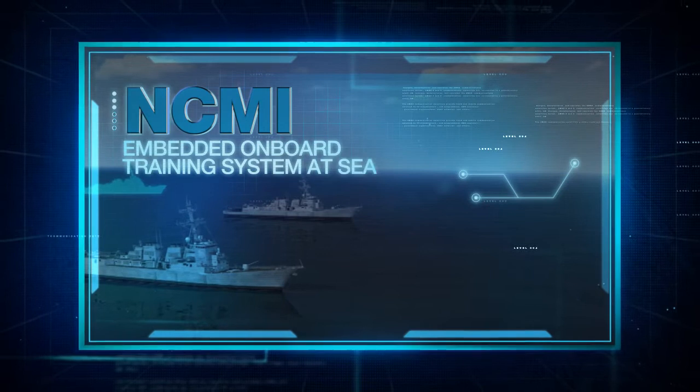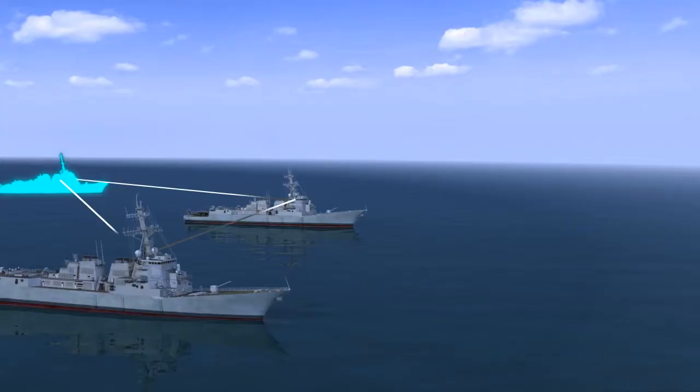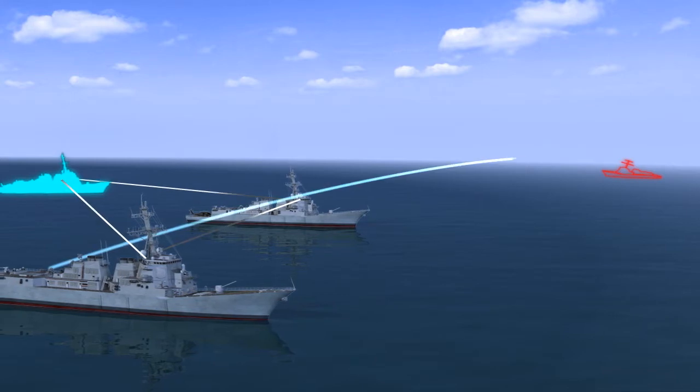NCMI, Embedded Onboard Training System: enables effective training at sea up to the level of a combined maritime task force.